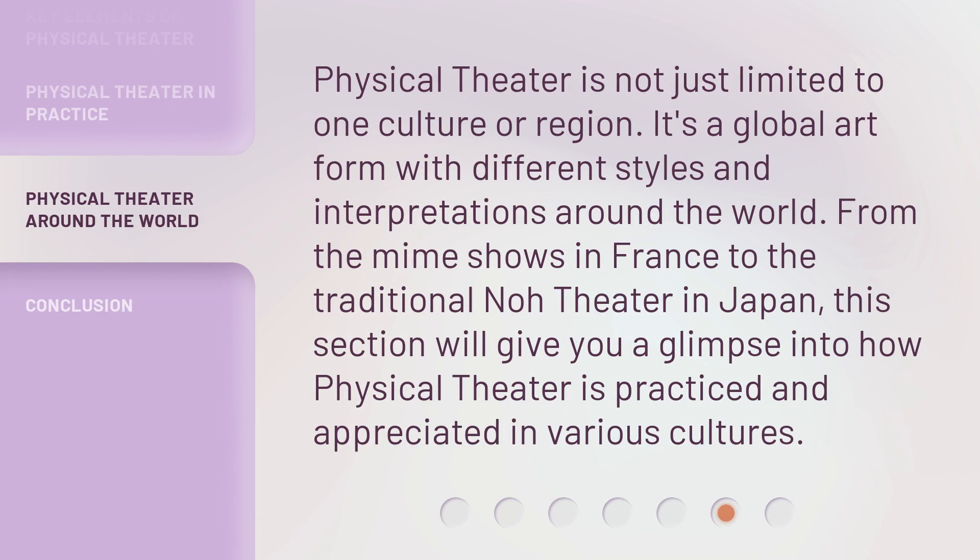Physical theater is not just limited to one culture or region. It's a global art form with different styles and interpretations around the world. From the mime shows in France to the traditional Noh theater in Japan, this section will give you a glimpse into how physical theater is practiced and appreciated in various cultures.